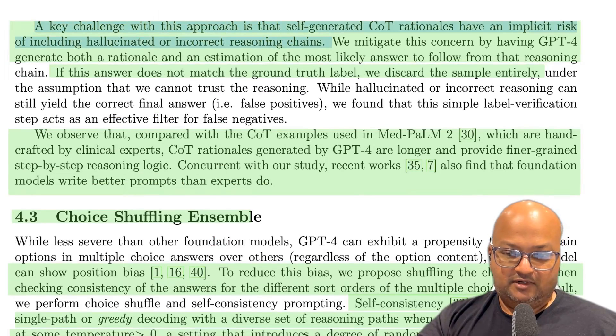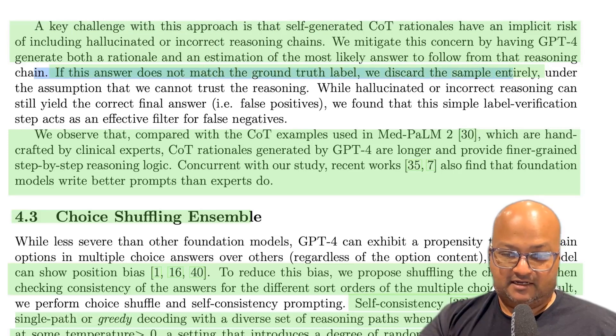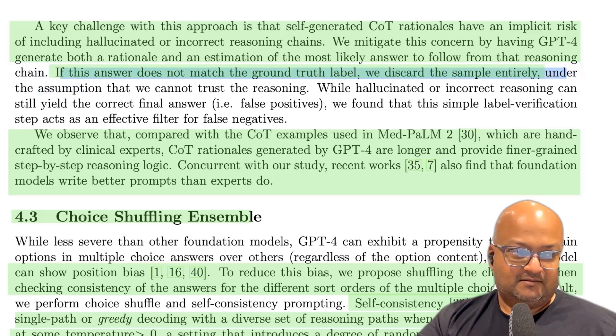You do need to be aware of the risk of hallucinations — the LLM might generate chains of thought that are incorrect. But since you have your training set, you know what the ground truth answer is. They use a simple filtering technique: if the generated chain of thought with its answer does not match the ground truth in the training set, they discard that sample. While this is not entirely foolproof, it still gives you a good filter for incorrect reasoning chains.